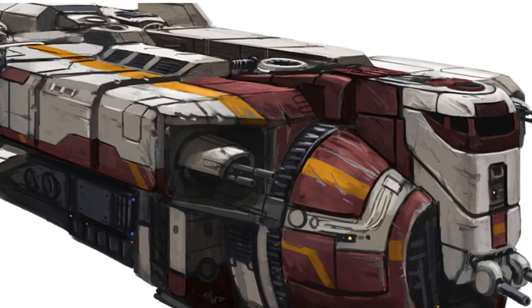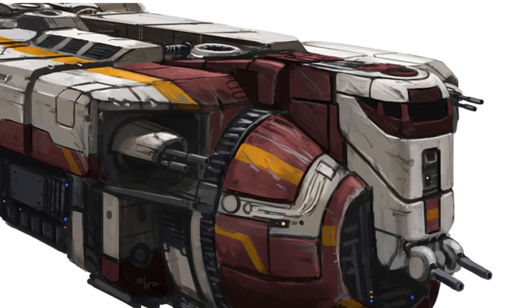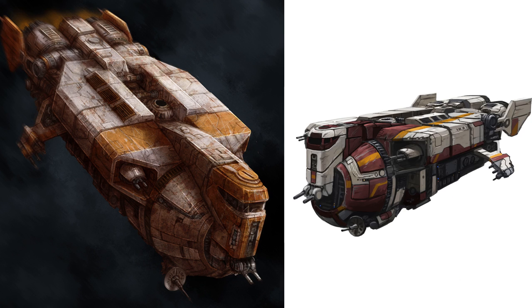That being said, it must have been one of the most amazing ships to own once the Empire fell, and starship fans will always salute CEC's decision to make something as crazy as this heavily armed freighter.